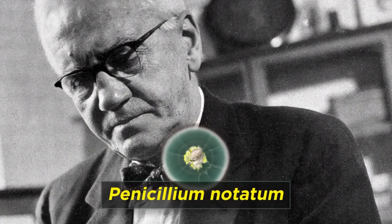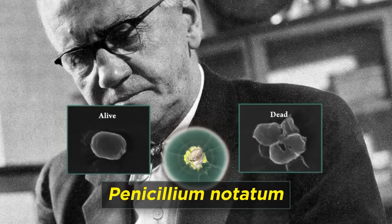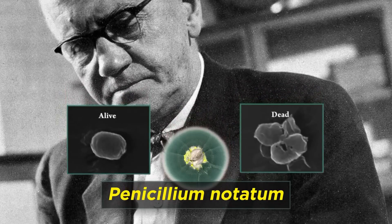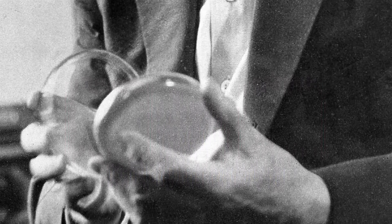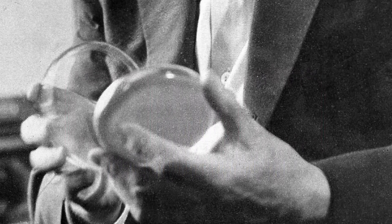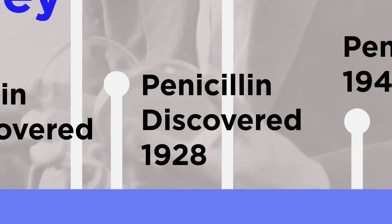Fleming was quick to speculate that the mold, identified as Penicillium notatum, must contain some bactericidal substance. In this way, Fleming's careless mistake was eventually the key to one of the most important medical discoveries of the 20th century. This serendipitous event occurred in 1928.